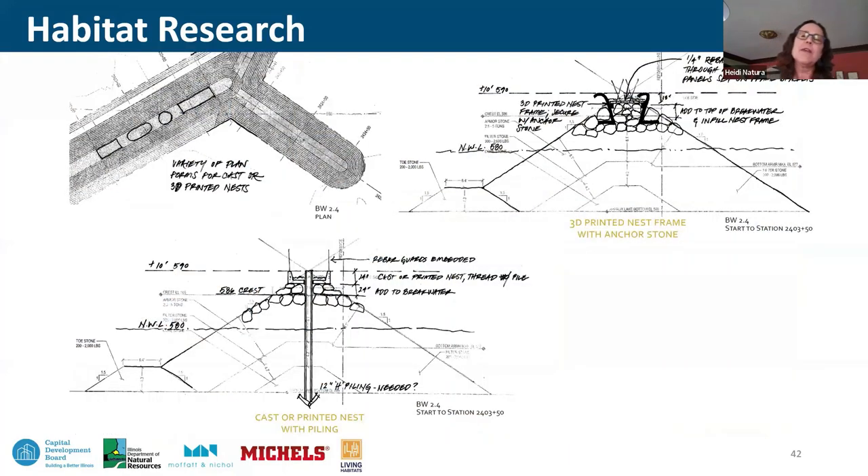Early iterations of the tern nest design explored one particular breakwater and a range of sizes and forms for the nest. The team ultimately concluded that a cylinder form was most repeatable, constructible, and beneficial overall — limited to just one breakwater to achieve the necessary elevation above wave action. The nest needed detailing to support fledglings as they grow. Considerations included wave topping and predatory pressures — particularly great horned owls as true predators — requiring ways to prevent those predators from accessing the nest, integrated into the custom nest design features.